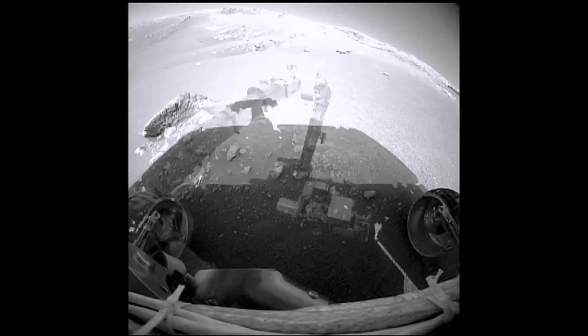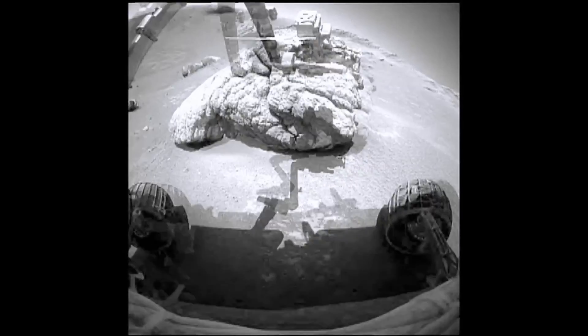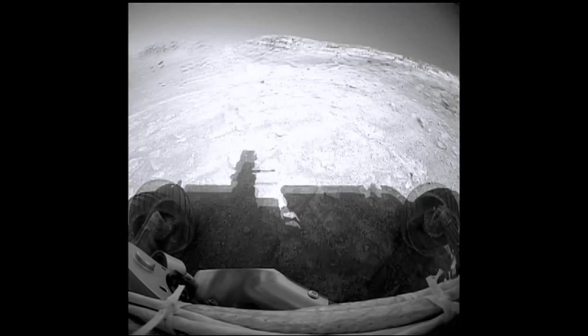Hi, this is Thomas from Marsmo Space TV. I am back on Mars and I am looking at the 400 million dollar images from Mars from the Opportunity Rover.